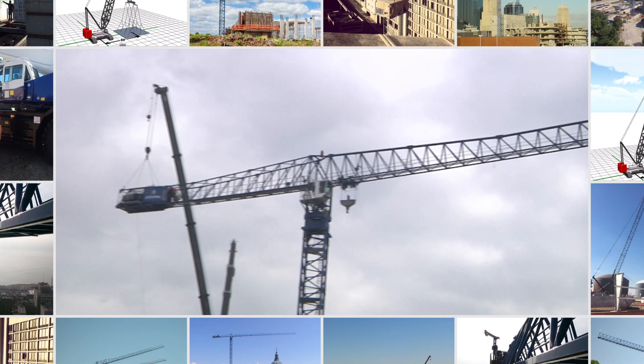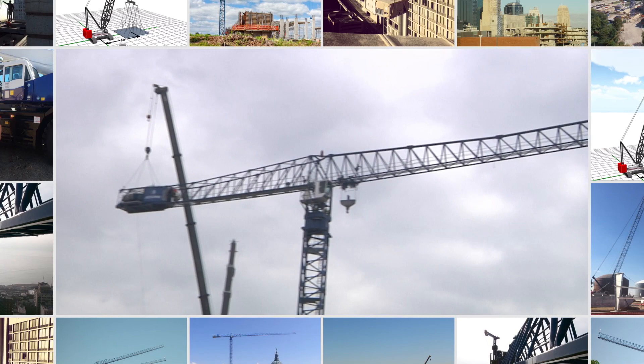At Blue Hat, we know the hoisting business. We understand what the customer's goals are on the project and we know the best way to get there. Whether it's hoisting an A.C. unit onto a 30-story building or erecting the tallest freestanding tower crane in the country, Blue Hat is a company you can trust from the ground up.